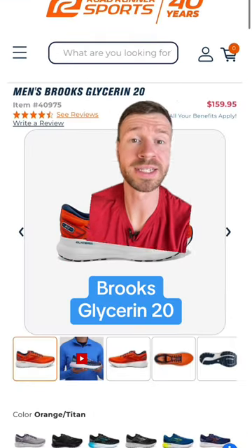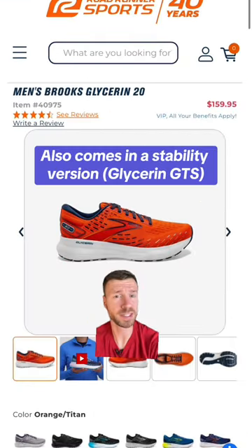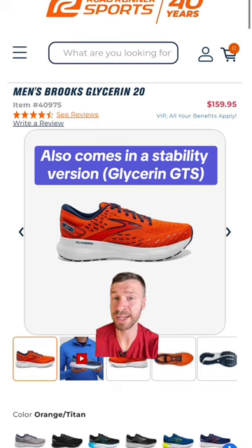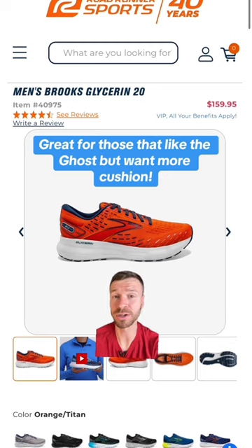Coming in at number three is the Brooks Glycerin 20. This is one of the thickest options that Brooks has. It features DNA Loft V3, a nitrogen-infused foam, making it a little bit more durable compared to conventional EVA foam midsoles.